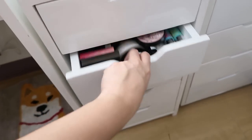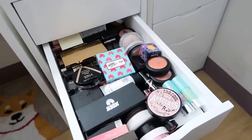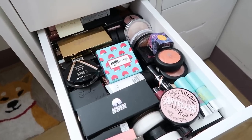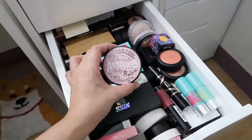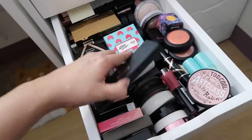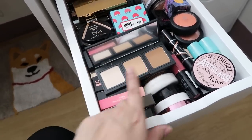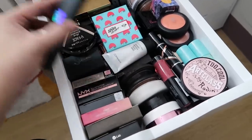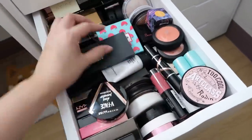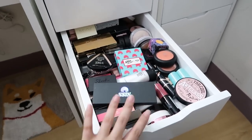The next layer is also face stuff — blush, contour, and highlight. I have products from Korean brands like Sin and Too Cool for School. Everything is quite mixed together. I won't go through all of them because we'd run out of time, but basically the second floor is for blush, contour, and highlight.